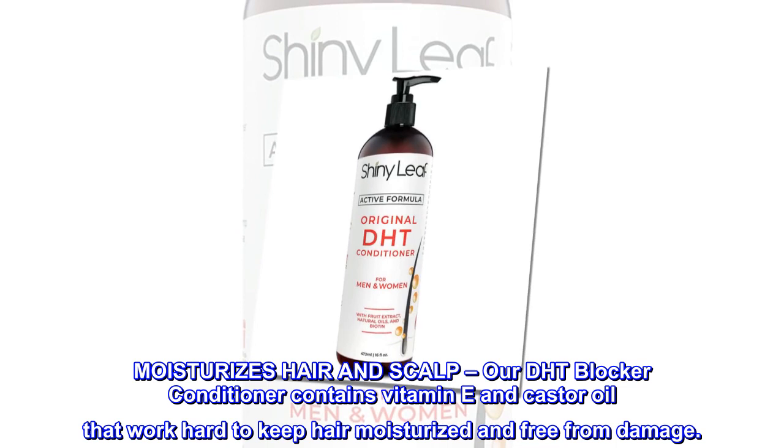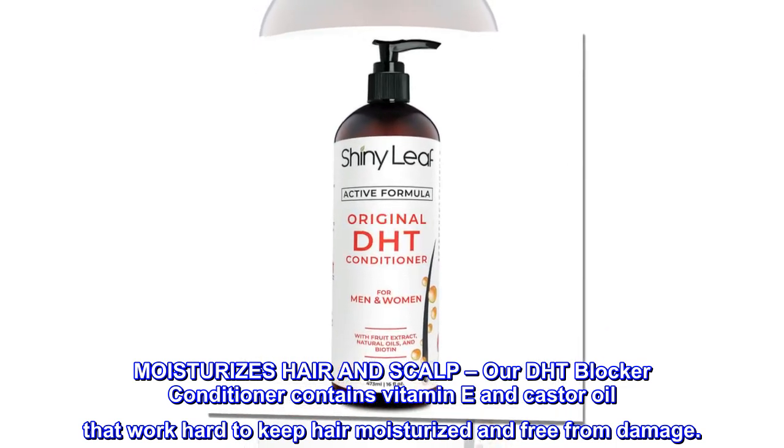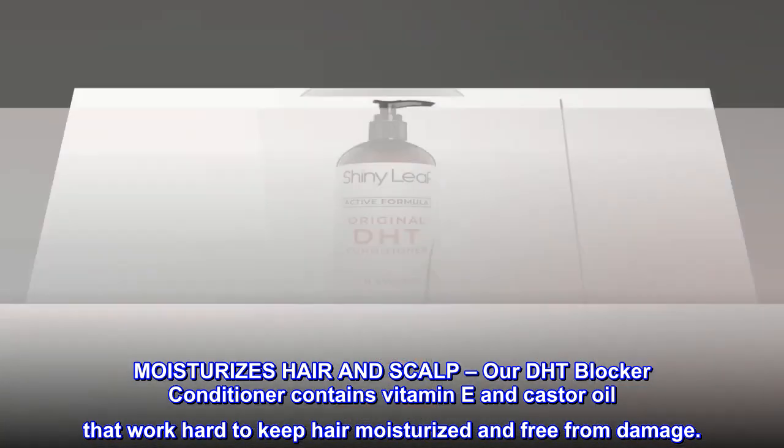Moisturizes hair and scalp. Our DHT Blocker Conditioner contains vitamin E and castor oil that work hard to keep hair moisturized and free from damage.